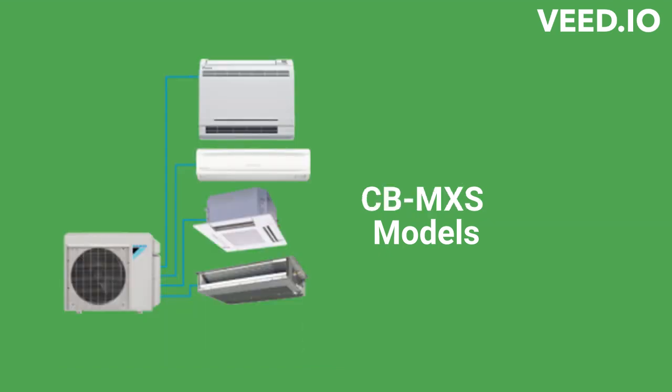The MX-S Series offers multi-zone heat pumps with an efficiency of up to 20.6-SEER and the ability to serve up to 5 indoor units from a single outdoor unit.